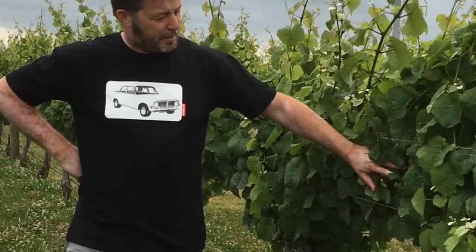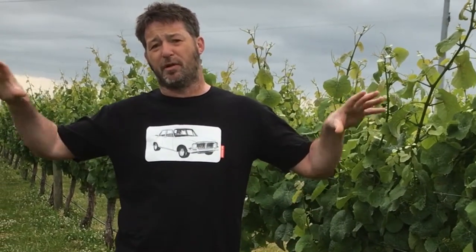So we're in our Sauvignon Blanc block here — older vines. This is what we call our stock bank site. We've got five or six different blocks all within probably a mile, running east-west along our vineyard. This block here for a Zephyr Sauvignon Blanc tends to give us that really bright sort of jalapeño note and good backbone and structure, which we build around.